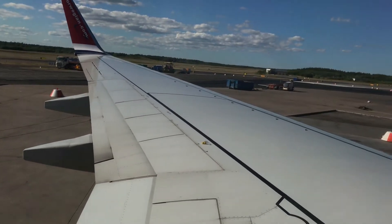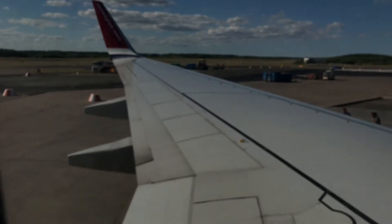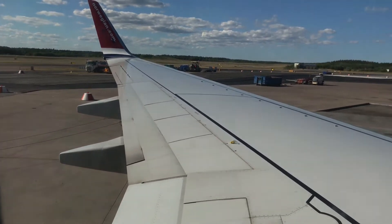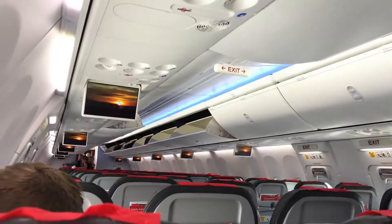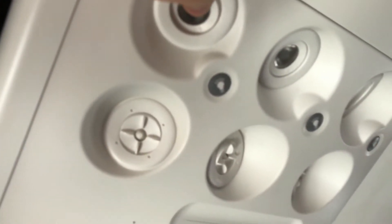So we're here at seat 19A and the back of the seat looks good. Thumbs up for this Sky Interior cabin. I'll see you during pushback. We have a great wing view here and a lovely cabin - beautiful Sky Interior cabin. It's got new air conditioning as well, so I will see you then.